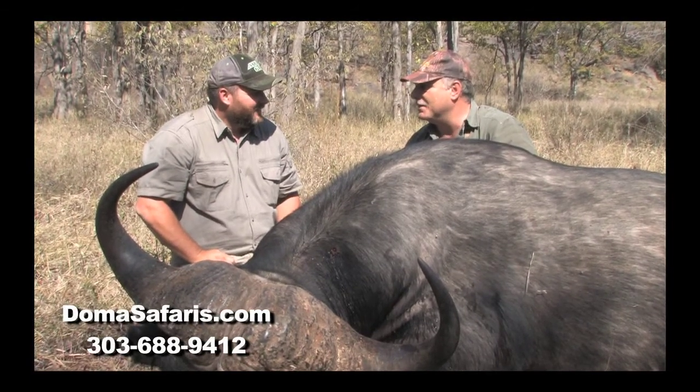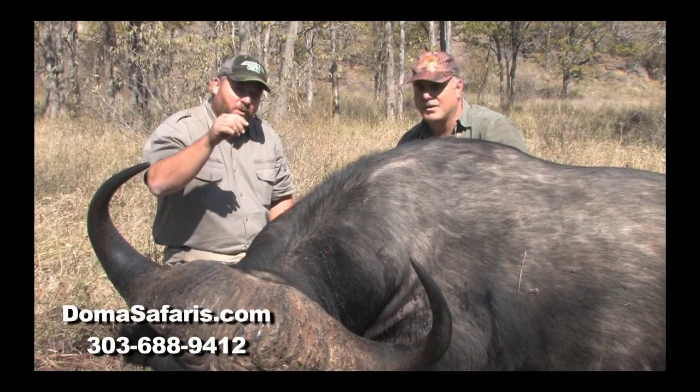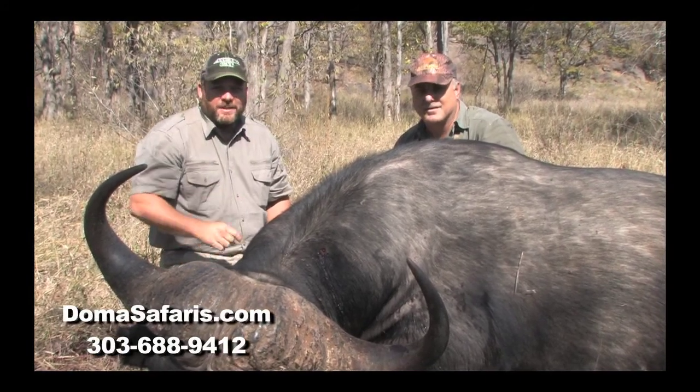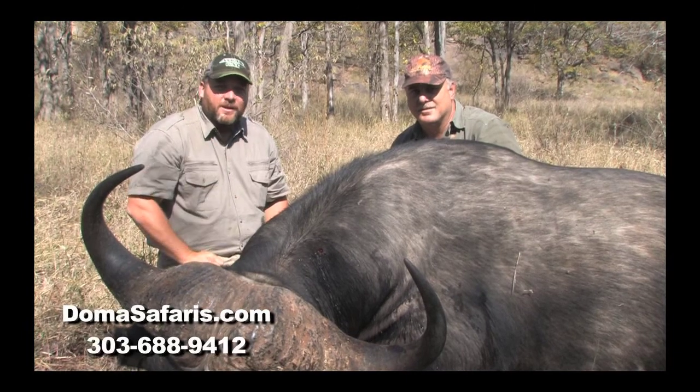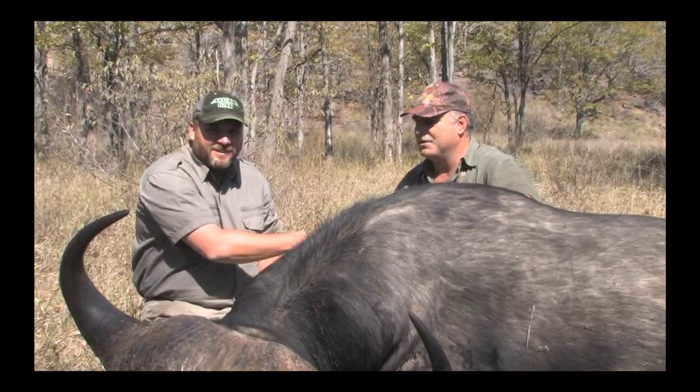That's why they say buffalo hunting is addictive. Once you've done one, you've got to come back and do another one. For an exciting rush of a lifetime, get out here to Zimbabwe and go after Cape Buffalo. Jim, once again — awesome. Thank you. Well done to you.